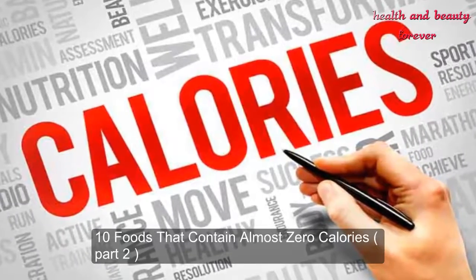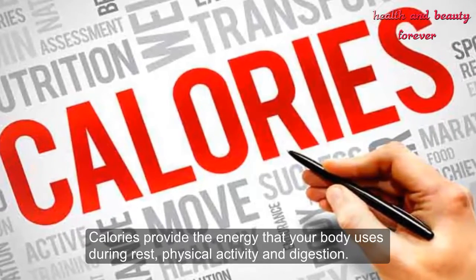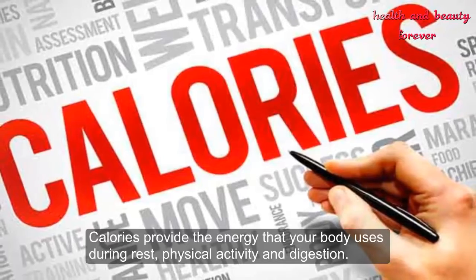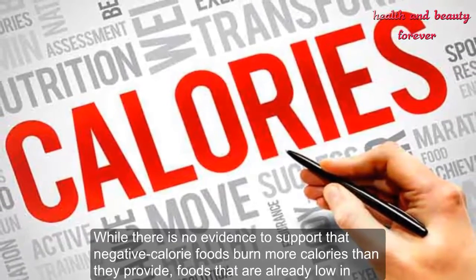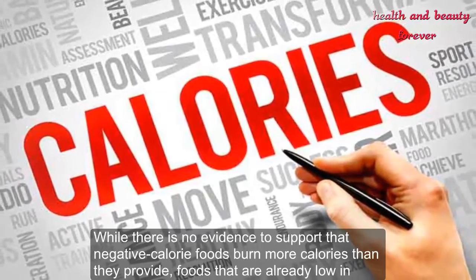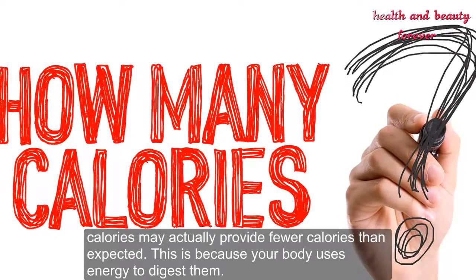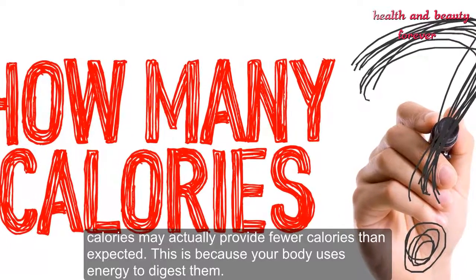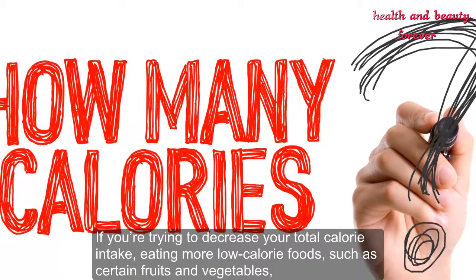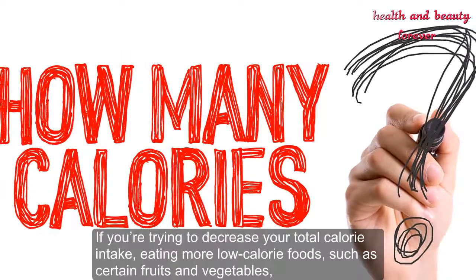10 foods that contain almost 0 calories, part 2. Calories provide the energy that your body uses during rest, physical activity, and digestion. While there is no evidence to support that negative calorie foods burn more calories than they provide, foods that are already low in calories may actually provide fewer calories than expected, because your body uses energy to digest them. If you're trying to decrease your total calorie intake, eating more low-calorie foods such as certain fruits and vegetables is an easy way to achieve that goal.